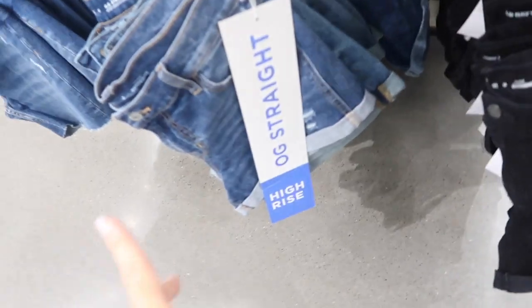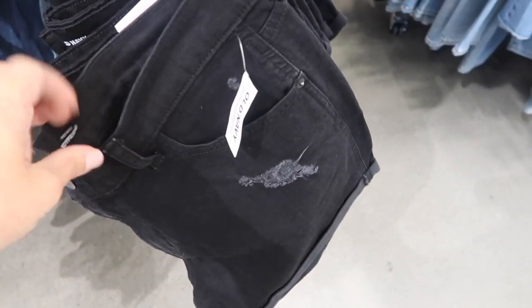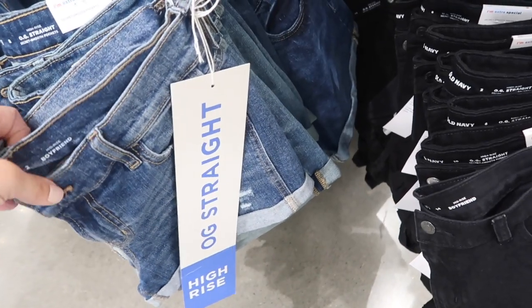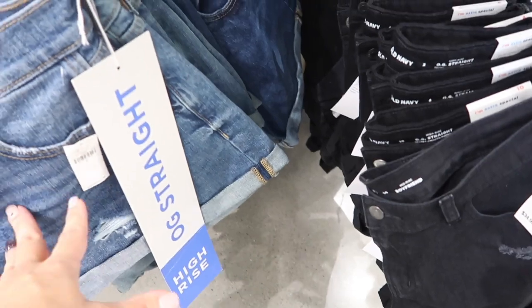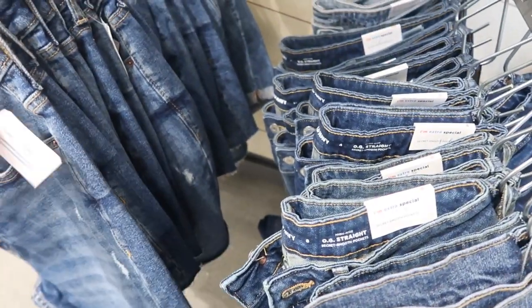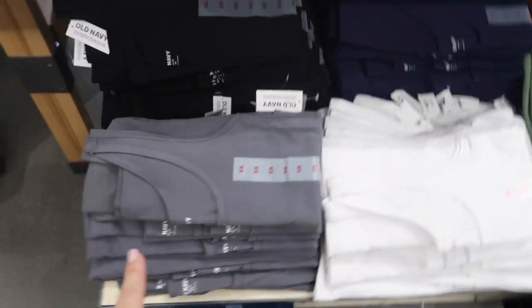Also seeing new colors in the OG Street. There's a boyfriend short that is a mid-rise roll-up with a little bit of distressing, normally $34.99. There's also another boyfriend style with a little ripping, and then the OG Street which is more of a Bermuda with a longer inseam at $39.99.